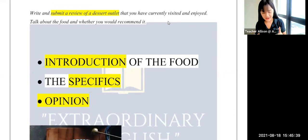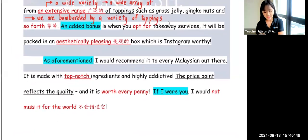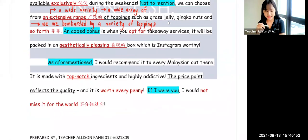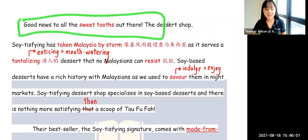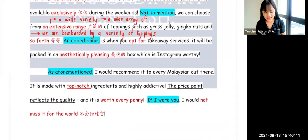After that, we move on to the opinion — basically our final ending. As aforementioned — meaning as I mentioned before in the first paragraph — I would recommend it to every Malaysian out there. I would recommend it to every Tom, Dick or Harry, or perhaps to people from all walks of life.